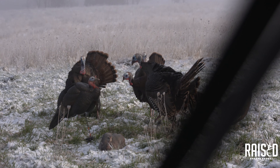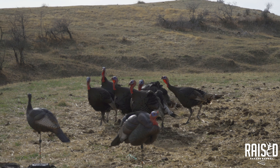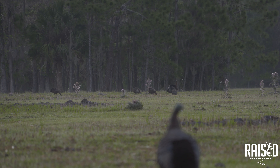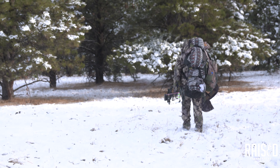We typically bow hunt out of a ground blind because we're filming. I'm usually the guy telling people to get in your blind and be patient. In this case we were having a hard time locating any turkeys at all, but Warren and I found a turkey gobbling around 7:30 to 9 o'clock in the morning. We'd had snow that night — when it snows, don't worry, just go.